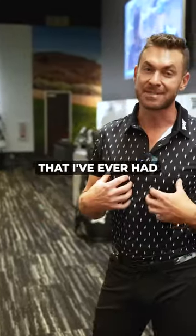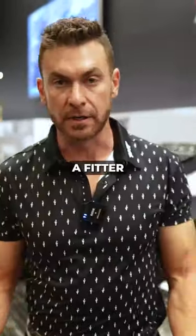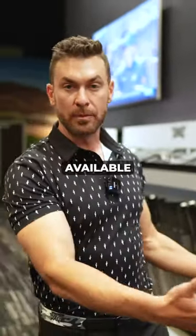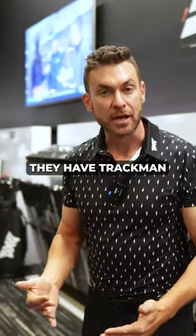It's probably one of the coolest experiences I've ever had as a golfer. So when you come in, you meet with a fitter. They get to know your game, ask you questions, and show you everything they have available. Then you go right on the Trackman. And another cool thing is they have Trackman for putting.